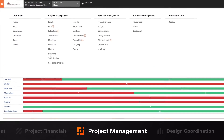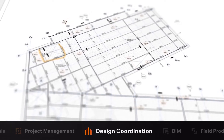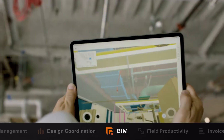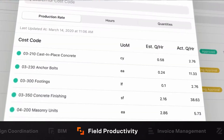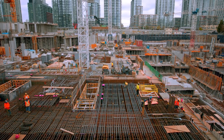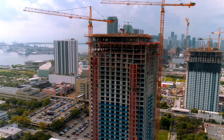In this step alone, our connected platform saves users significant time — time that is generally spent doing double data entry. As the project progresses, project management enables all stakeholders to collaborate around documents and drawings. Design coordination resolves conflicts in the drawings before teams are out in the field, while BIM puts 3D digital models in the hands of the people actually building in the field. Field productivity helps customers manage their crew's time and labor productivity.